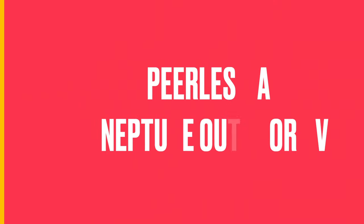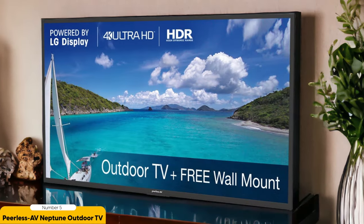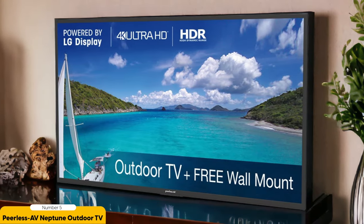Number 5: Peerless AV Neptune Outdoor TV — Best Overall. The Peerless AV Neptune Outdoor TV is the best overall option for outdoor television. Let me tell you why.